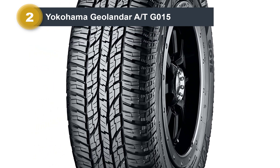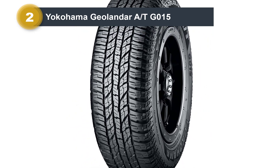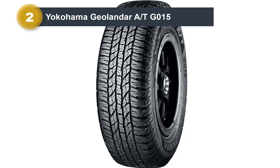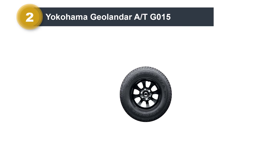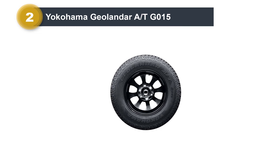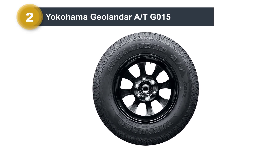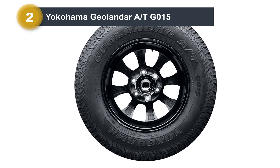There is also ample traction for acceleration and braking. In the corners, you'll find good grip and stability, even at higher speeds. The Geolander G015 continues to impress in rainy conditions, where it performs almost on the level of the premium competition. In the corners, it feels very balanced and predictable, unlike some other budget-friendly all-terrain tires. Also, the stopping distances are short for the category.